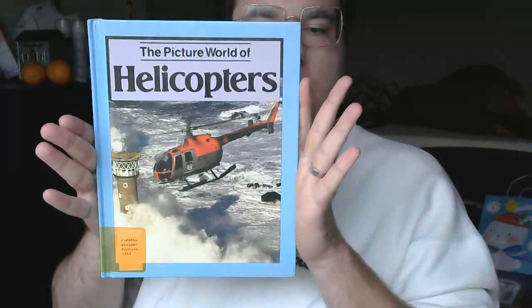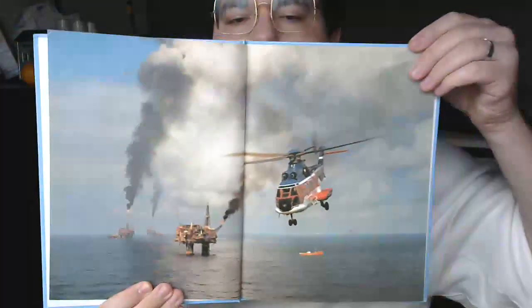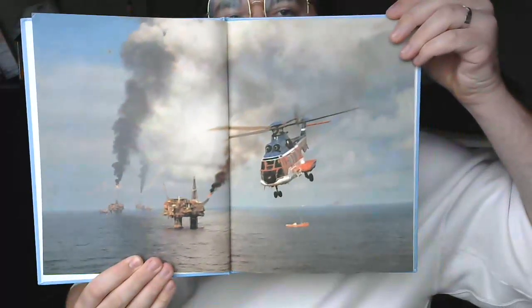This is The Picture World of Helicopters by Franklin Watts. Introduction.